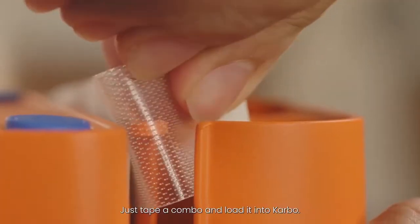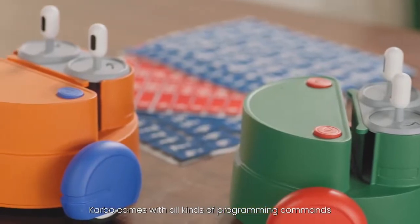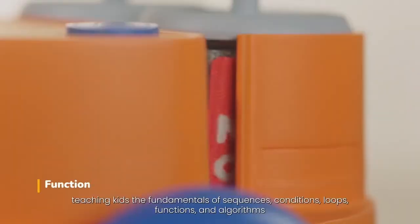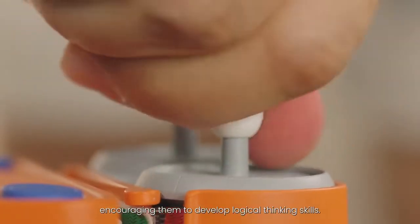Just tape a combo and load it into Carbo. Carbo comes with all kinds of programming commands, teaching kids the fundamentals of sequences, conditions, loops, functions, and algorithms, encouraging them to develop logical thinking skills.